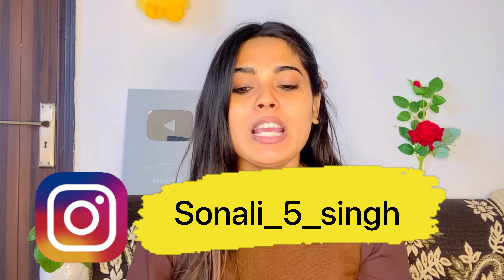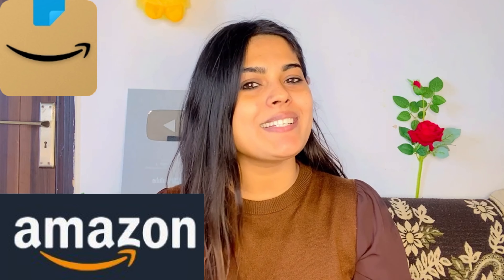This is for Christmas party and New Year party. Whatever makeup products I have used in this video, I have purchased all of them at a very affordable price, which I have mentioned in the description.